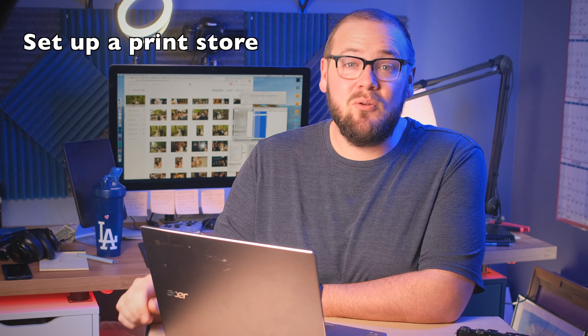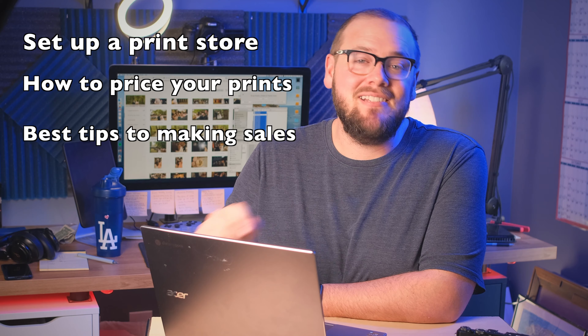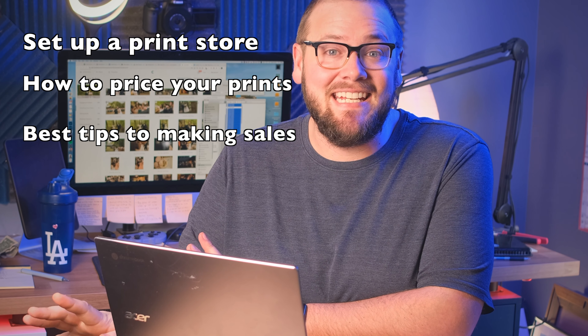When I first got started in photography, if a client asked me for prints, the whole process was so cumbersome that I would just recommend they got them printed at Costco. But today, it's easier than ever to offer your photography clients prints. In this video, I'm going to show you how to set up a store, how to price your prints, and a bonus tip that will all but guarantee print sales.